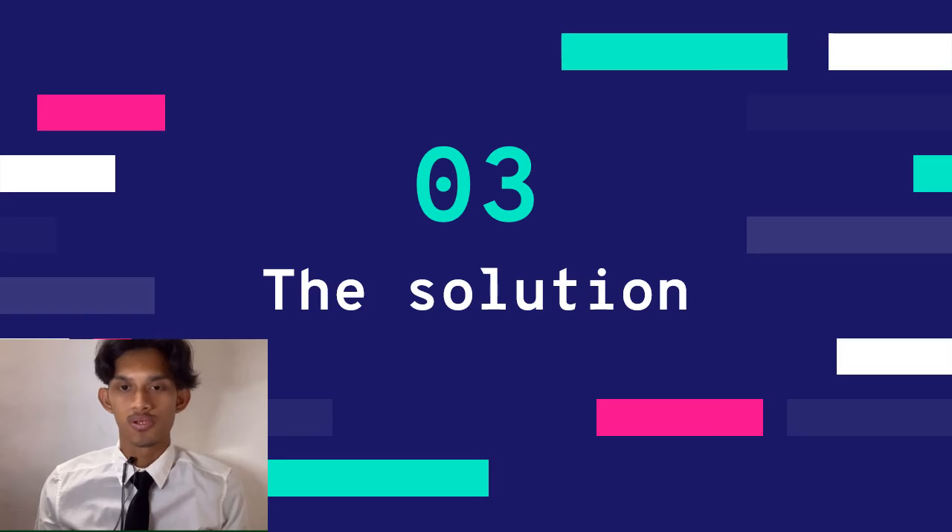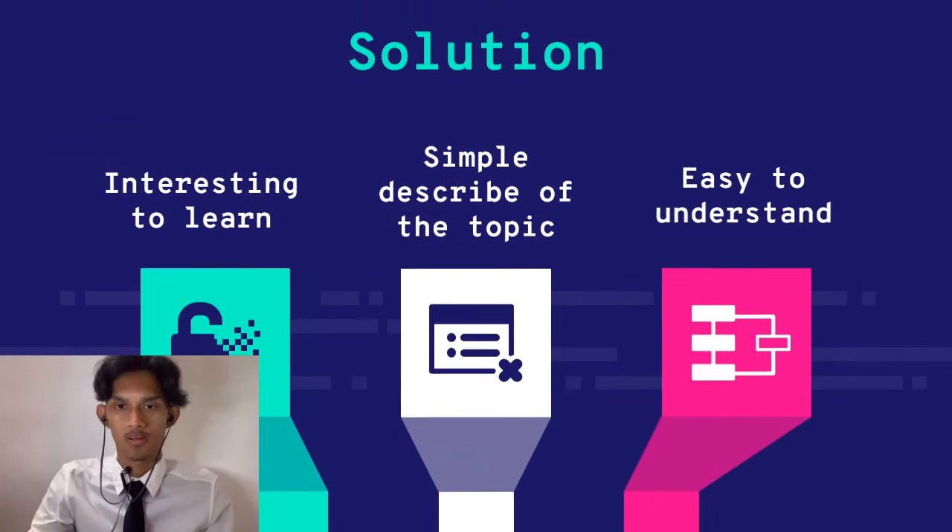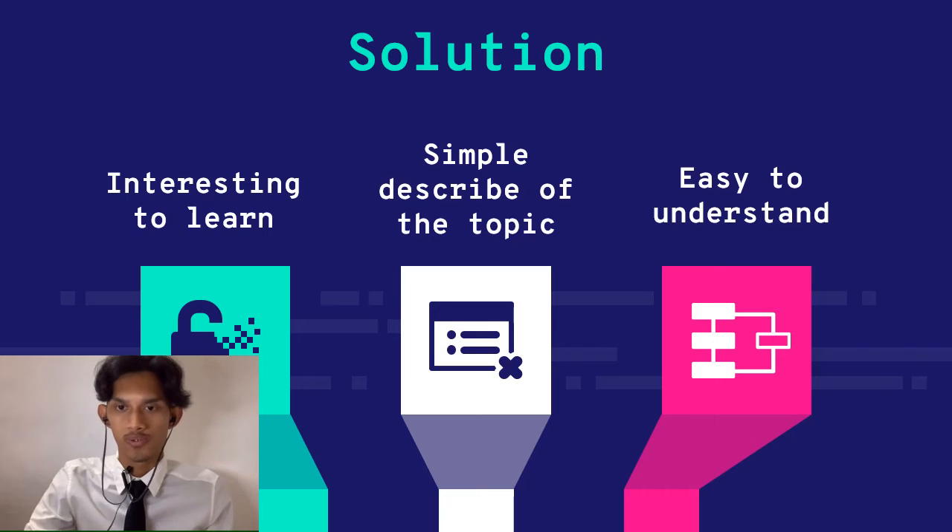My name is Momayla Medaduddin. Thank you to the previous presenter. My topic is about the solution this website provides. First, our website design is really interesting to learn, so learners will not get bored. Secondly, as creators, we do not want learners to find the topic hard to understand, so we describe it as simply as we can. The last feature is that our website is designed with a lot of images — we pair information with pictures, making it easy for learners to visualize what we want to explain.